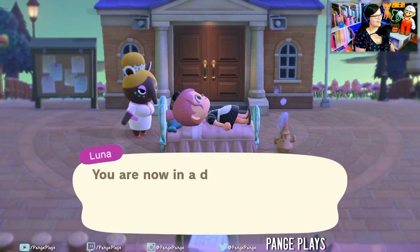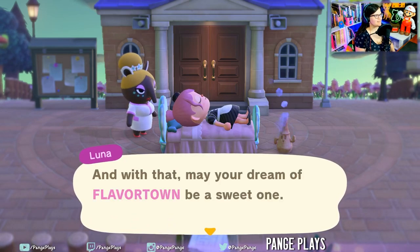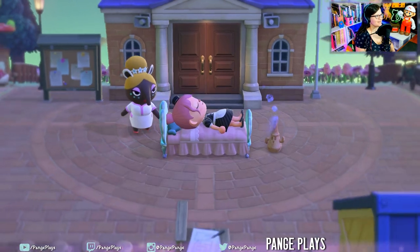I can see hints of pink in the background. May your dream of Flavortown be a sweet one. Love that that's a flavor — kind of works out.